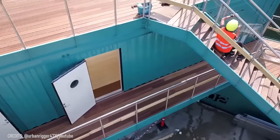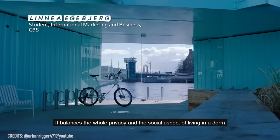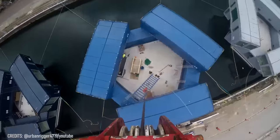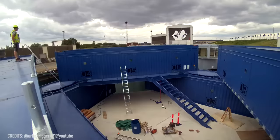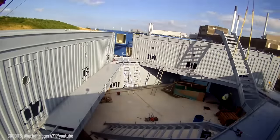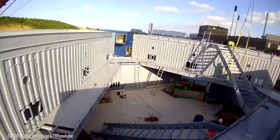Inside the Urban Ridger, you can find bedrooms, bathrooms, kitchens, a 160-square-meter courtyard, a roof terrace, and even a barbecue area. And there's no limit — you can always add additional containers to expand your living area.